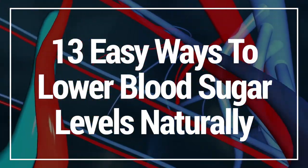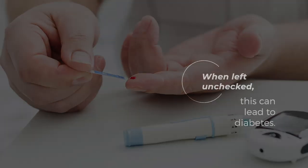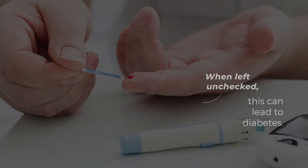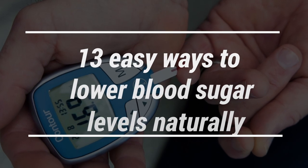High blood sugar occurs when your body can't effectively transport sugar from blood into cells. When left unchecked, this can lead to diabetes. Here are 13 easy ways to lower blood sugar levels naturally.